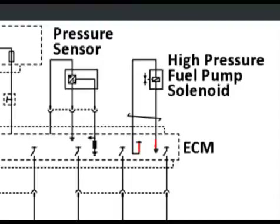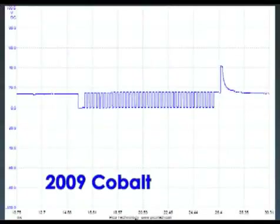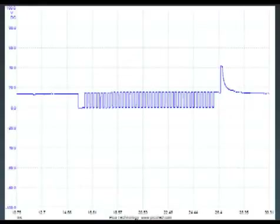When activated, the fuel rail pressure regulator is pulse width modulated on the low side circuit to achieve the fuel pressure commanded by the ECM. Three regulator control pulses occur every 720 degrees of crankshaft rotation. The solenoid is duty cycled at about 4 kHz.